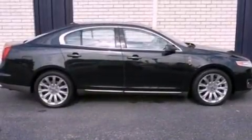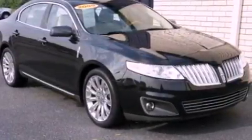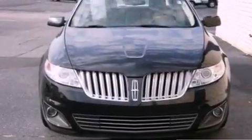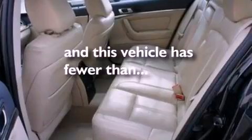The following features are also included: memory settings for the side view mirrors, cruise control, heated side view mirrors, leather seats, a security system, privacy glass, front fog lights, an anti-lock braking system, a home link feature, and this vehicle has fewer than 51,000 miles on the odometer.